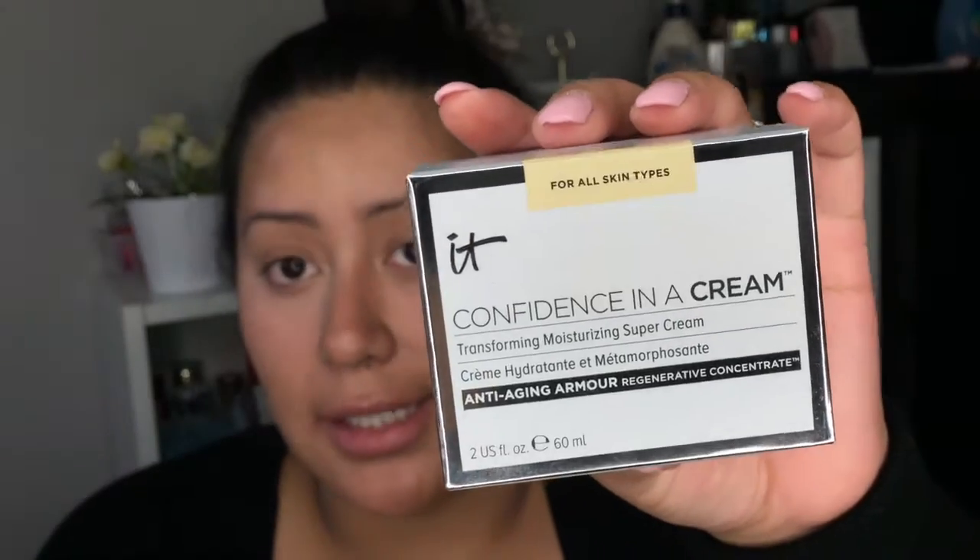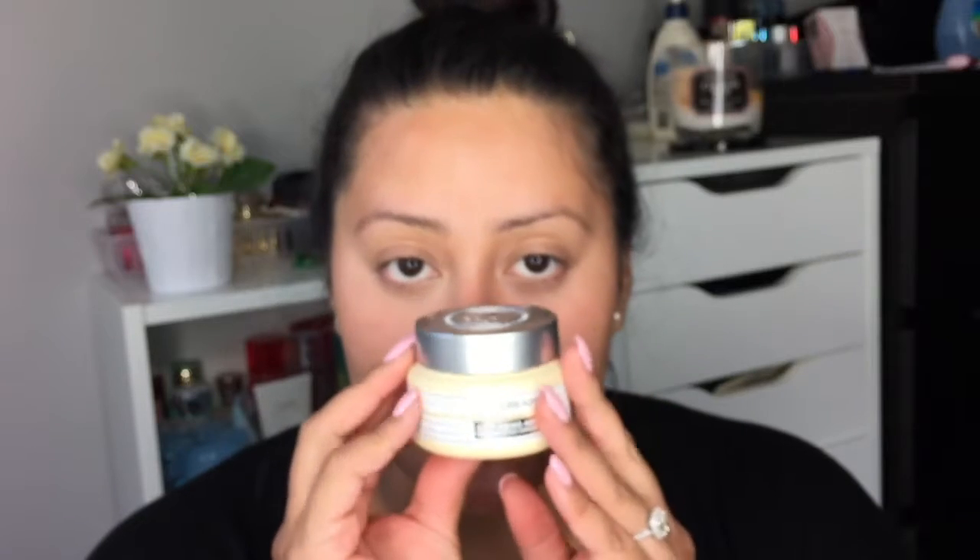I have three new products I haven't tried yet. First is the IT Cosmetics Confidence in a Cream — the Transforming Moisturizing Super Cream. It comes in a pretty big box, retails for under 40 dollars at Ulta, smells really good, and is for all skin types. I'm going to try it out and keep you guys updated.